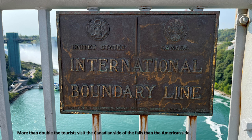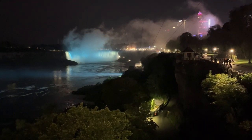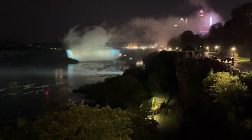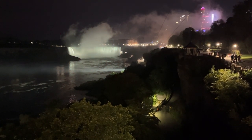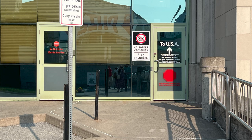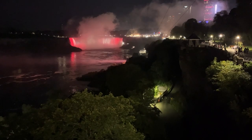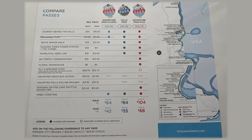Now let's cross the border. The International Boundary Line is in the center of the Niagara River. More than double the tourists visit the Canadian side of the falls than the American side, and one visit you'll know exactly why. If you have your birth certificate or a passport, feel free to walk or drive across to the Canadian side for extravagant views and lots of fun things to do. There is a variety of passes available to help you enjoy your time on many fantastic adventures.